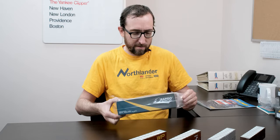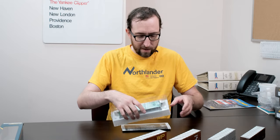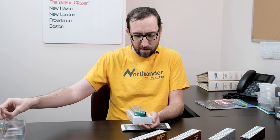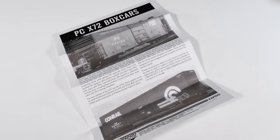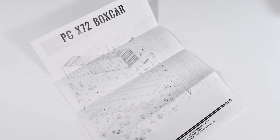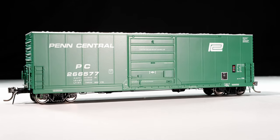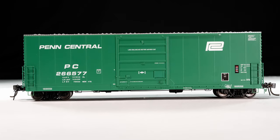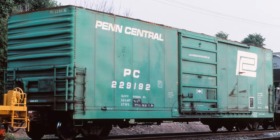First off, we've got the Penn Central small logo car here — this is an X72. We'll just take the tape off the end of the car, remove the sleeve, open up the box, and there we go. We have the clamshell — just pull the top off, put that to the side. There's the car. We have our instruction manual with the construction of the car on the back, a couple of extra little bits, and there is the X72. As delivered, they were all delivered for Penn Central around 1972-73, so they would have had this version of the logo or the larger PC.